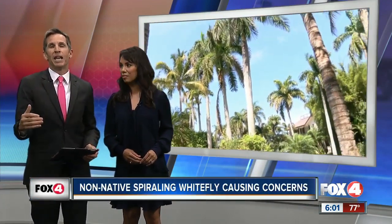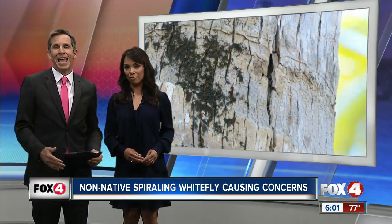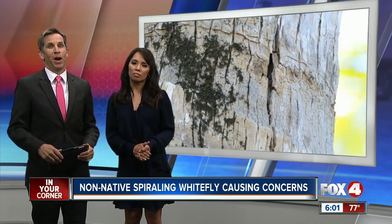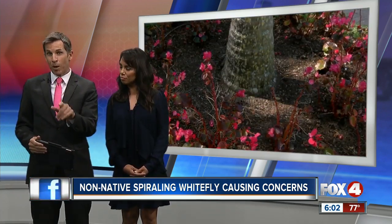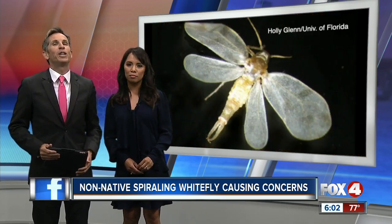They look beautiful in the picture, but don't be fooled. They can cause real damage to your expensive palm trees and leave quite a mess on your property. The spiraling whitefly is a non-native insect to Florida and first appeared in our area several years ago, but now it's on the rebound in Naples. Fox 4's Carl Fortier shows you the kind of damage these bugs can do to your trees and how you can prevent it.